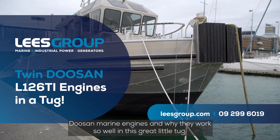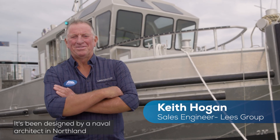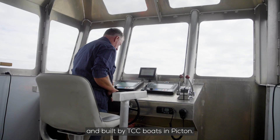Check out these twin Doosan marine engines and why they work so well in this great little tug. This boat is built here in New Zealand — designed by a naval architect in Northland and built by TCC Boats in Picton.